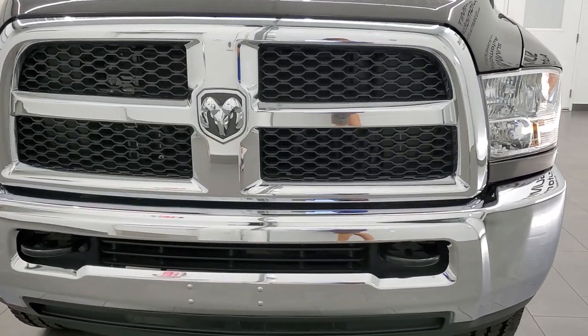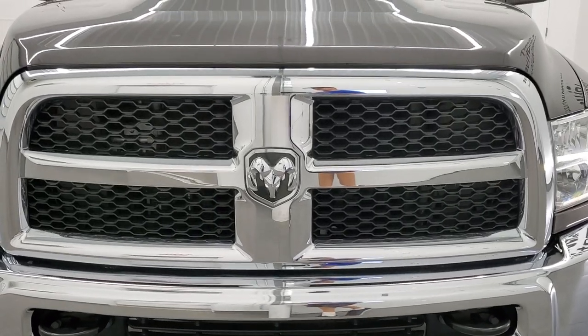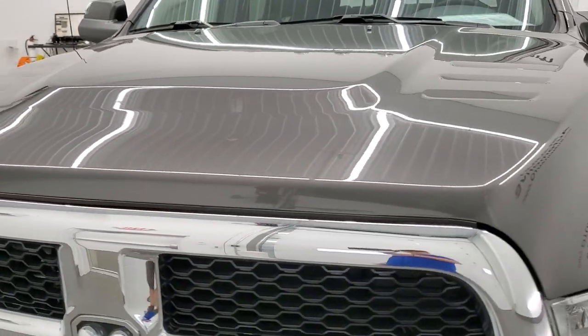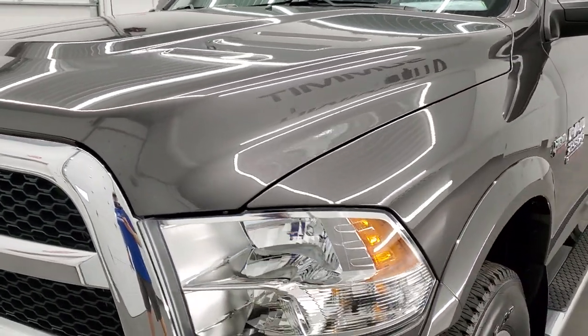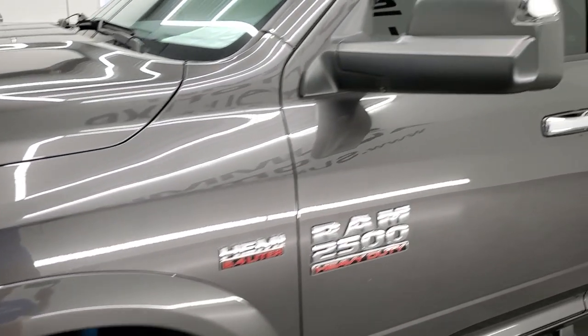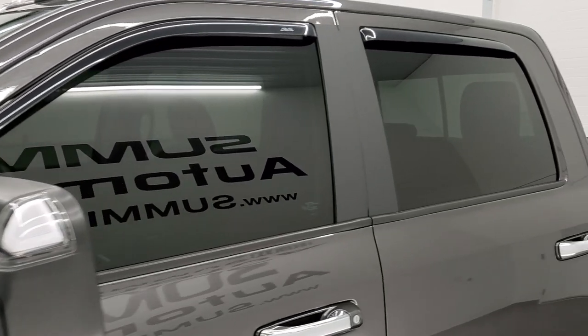Granite crystal is the color. We shoot all of our videos in 1080p, 60 frames per second, so if you have HD capabilities on your computer, tablet, smartphone or television, turn them on right now because it is definitely your best way to check out the quality, condition and options of the truck before seeing it in person.